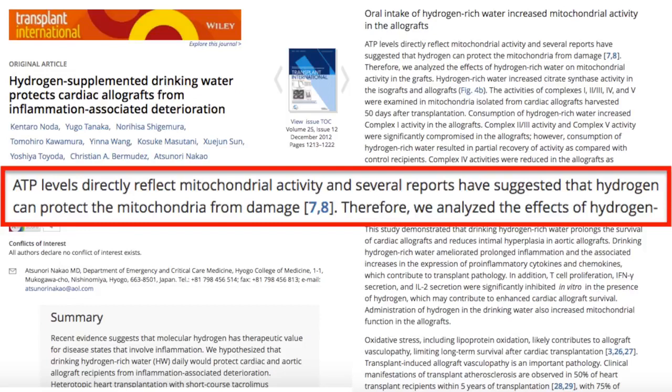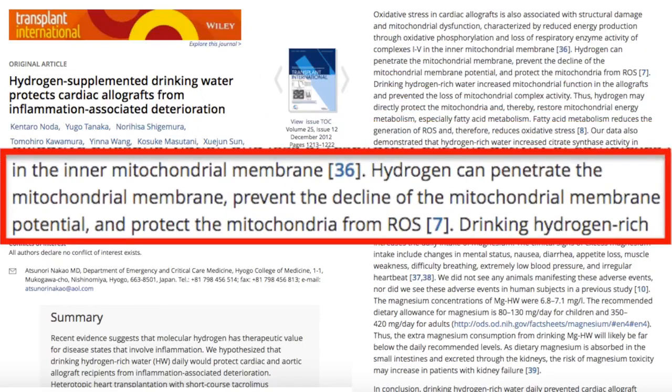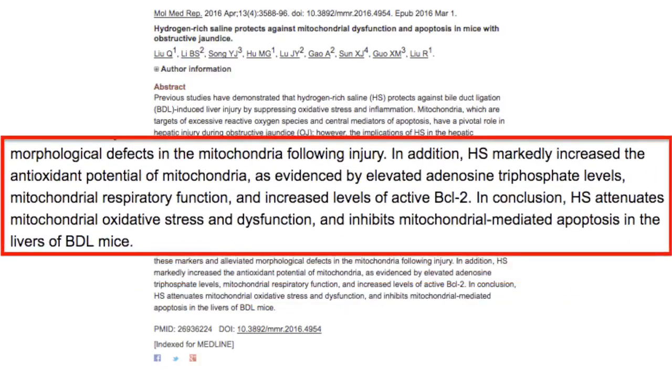Let's take a look at some quotes from these sources: "ATP levels directly reflect mitochondrial activity, and several reports have suggested that hydrogen can protect the mitochondria from damage. Hydrogen can penetrate the mitochondrial membrane, prevent the decline of mitochondrial membrane potential, and protect the mitochondria from ROS. In addition, hydrogen saline markedly increased the antioxidant potential of mitochondria, as evidenced by elevated ATP levels. In conclusion, hydrogen saline attenuates mitochondrial oxidative stress and dysfunction, and inhibits mitochondrial-mediated apoptosis."